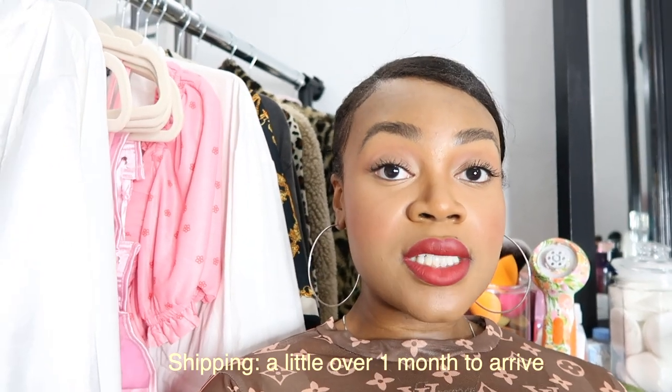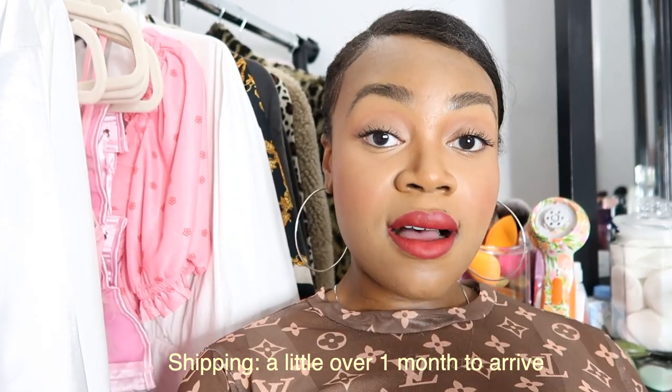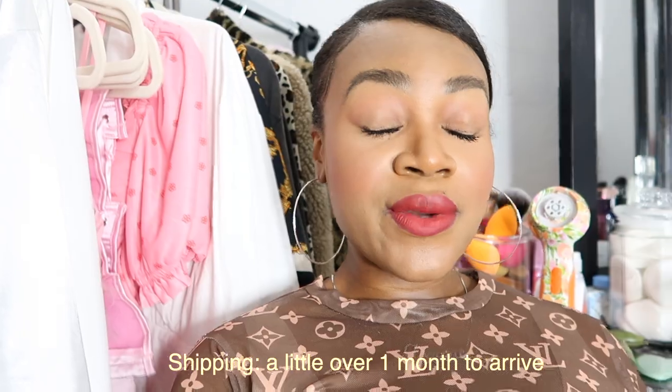When it comes to shipping time, the shipping took a little over a month to arrive, which is definitely a really long time if I'm being honest. I'm just going to get into everything and show you guys all of the items and give you my review.